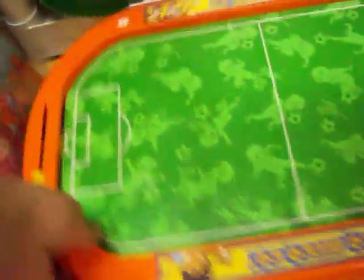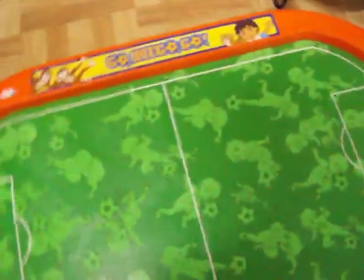Got this little Go Diego Go, kind of an air soccer — like air hockey, only it's more of a soccer theme. Got all the pieces to it; they're in the end piece there. Got twelve dollars on that.